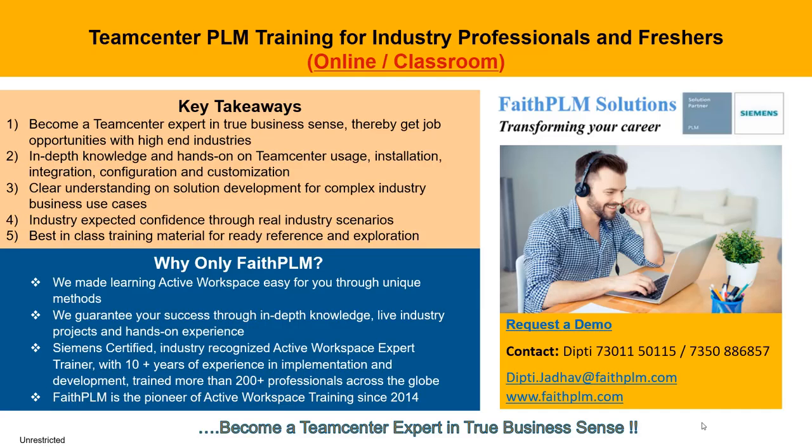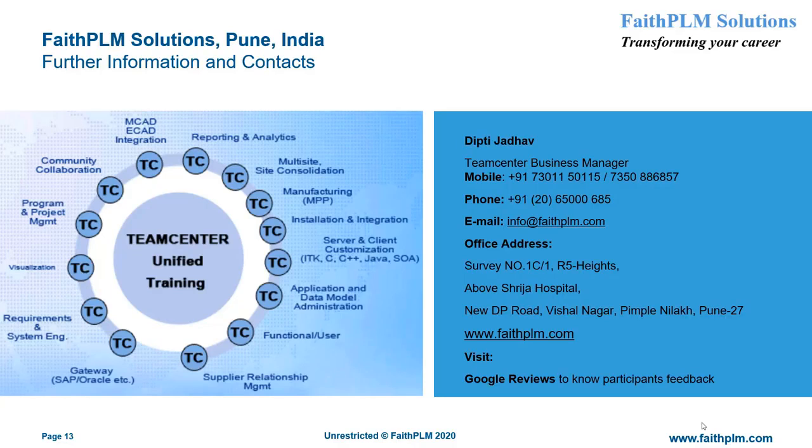We can help you become a Siemens Teamcenter professional through best-in-class training available in online as well as classroom mode. This training will bring you several benefits such as in-depth knowledge and hands-on experience on Teamcenter usage, installation, integration, configuration, and customization, with clear understanding of solution development for complex industry business use cases — and thereby the right job opportunities with top MNCs across the globe. For more information and a demo on Teamcenter PLM training, visit our office or call us at the numbers given, and log on to www.faithplm.com or mail us at info@faithplm.com.